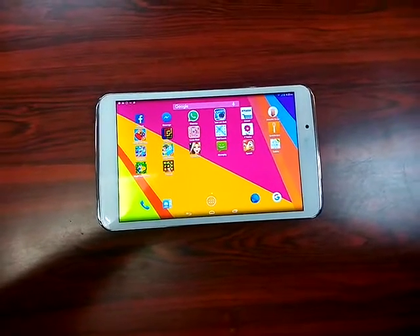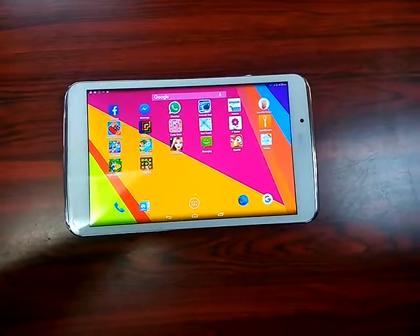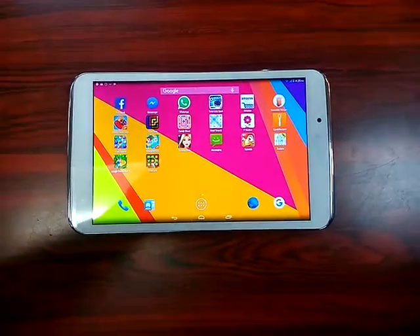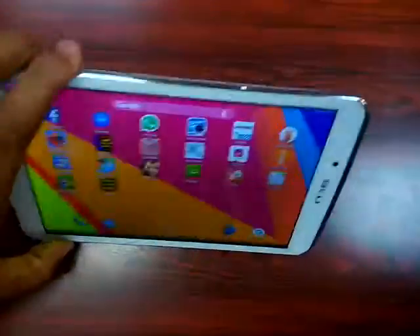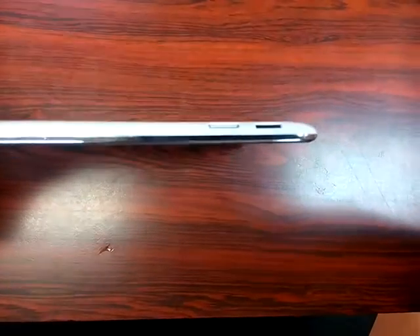I'm Jacob Holcott here reviewing the Blue 8-inch Touchbook tablet — well, I should say a phablet, as it's a phone and tablet in one. It holds a SIM card and also an SD card, with a volume rocker up and down, and a power button.